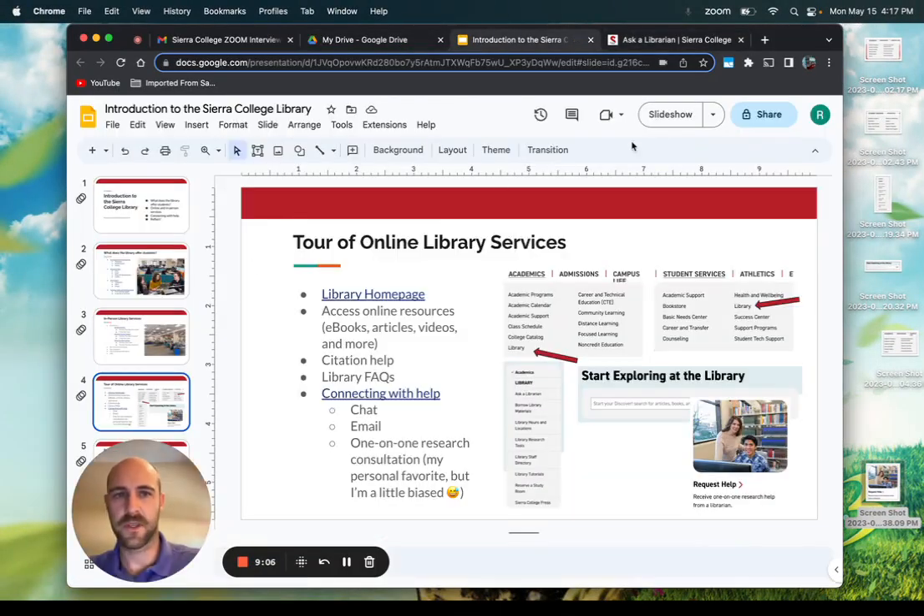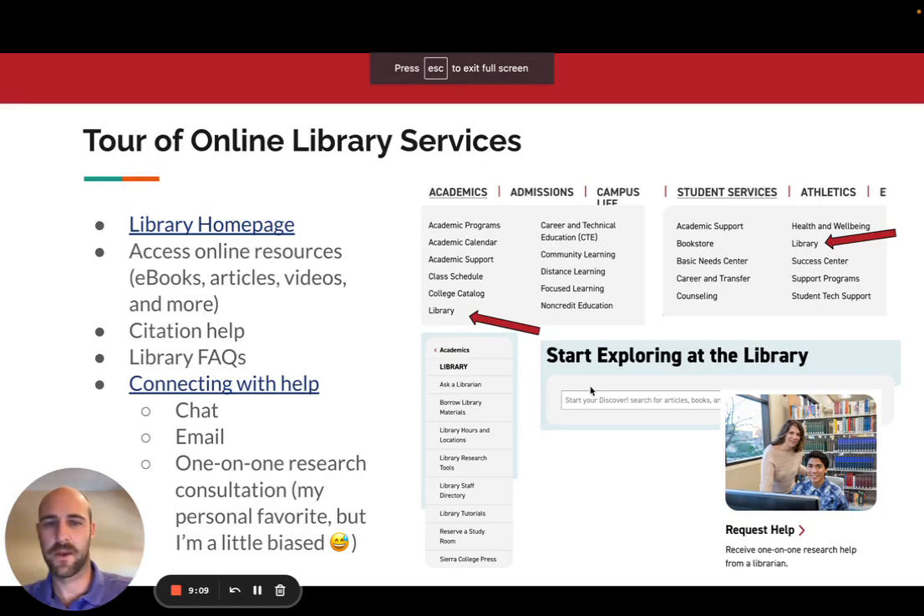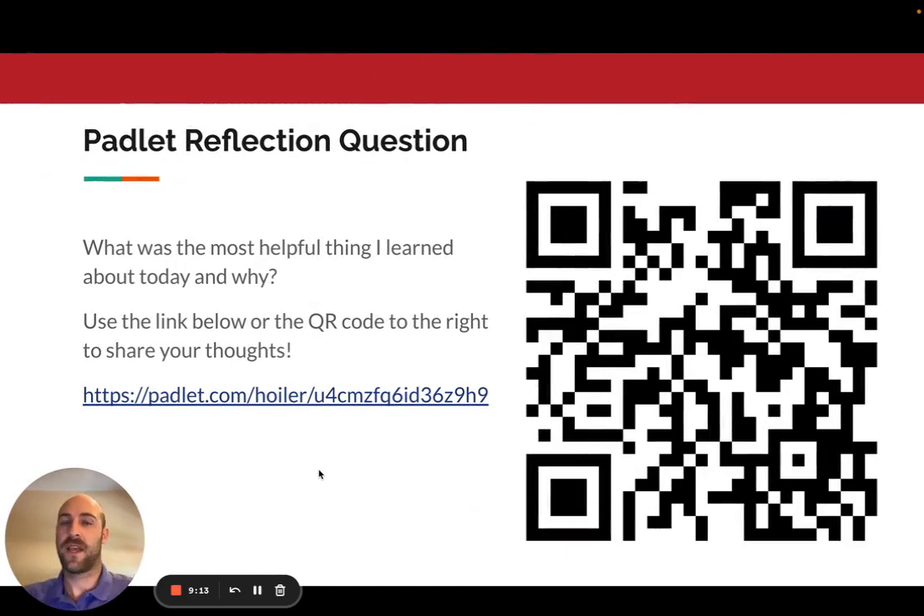Going back to the presentation to finish up — I want to give you an opportunity to reflect on what you learned today. This QR code, or the link in the PowerPoint, will take you to a Padlet where you can talk about what you learned today and what resources you might use in the future. Your feedback helps me know what resources seem valuable to you and how we can offer things that are helpful in the future. Thank you for your time today and good luck in your courses. Bye-bye.